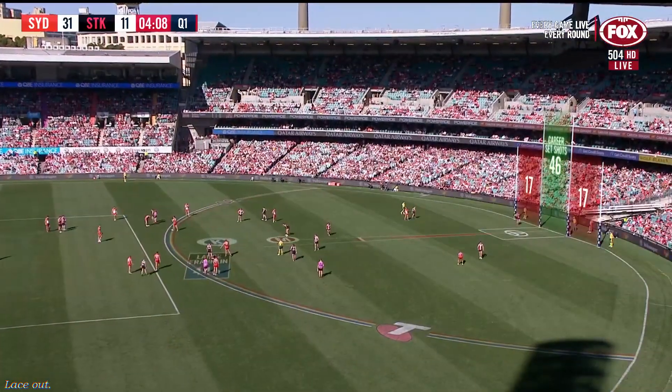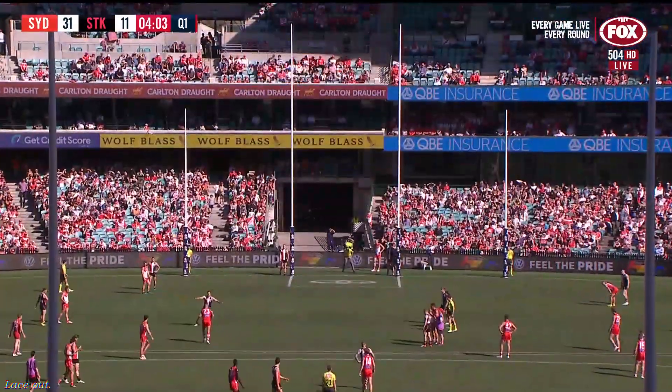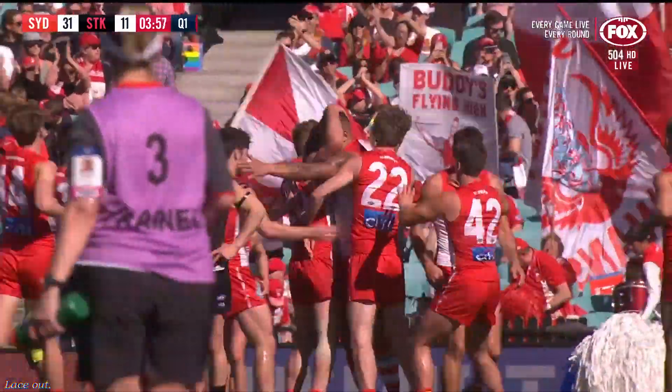Franklin has to tell his teammate to get out of the road. What was Hewitt doing? He was presenting almost as another man on the mark. So Franklin from right in front to bring the house down in game 300. Listen to the roar at the SCG.